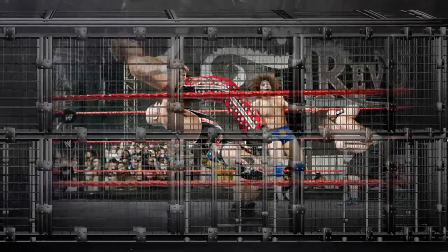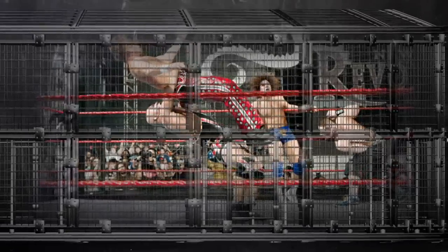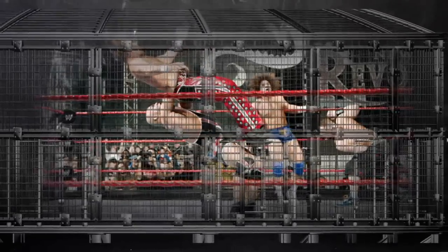Un autre match recommandé : celui de December to Dismember 2006, le seul Extreme Elimination Chamber match de l'histoire. Si vous avez un peu de curiosité, n'hésitez pas à aller le voir. C'était le Big Show, champion de l'ECW, qui mettait son titre en jeu face à Rob Van Dam, Ariel, CM Punk, Test et Bobby Lashley. Dans chacune des cages en plexiglas où étaient enfermés les superstars, il y avait une arme différente.